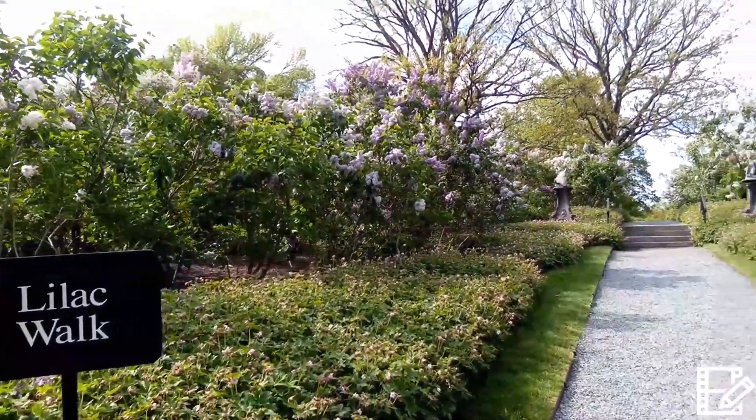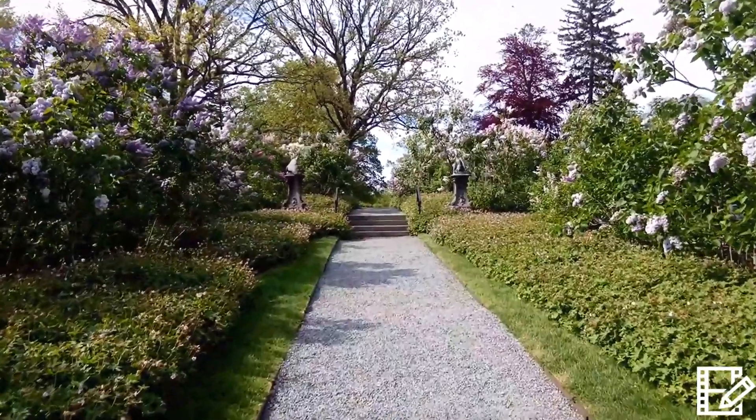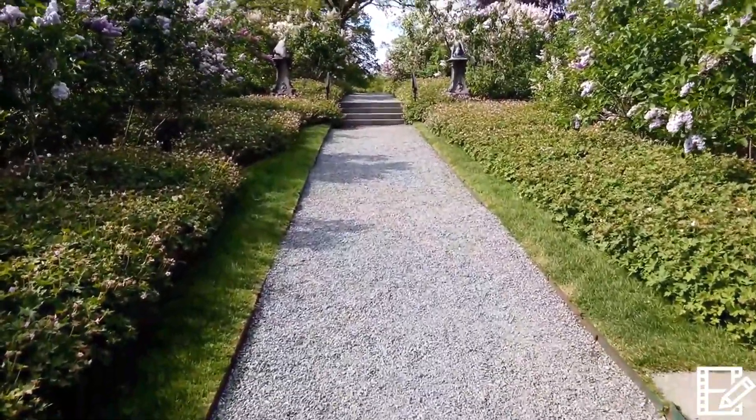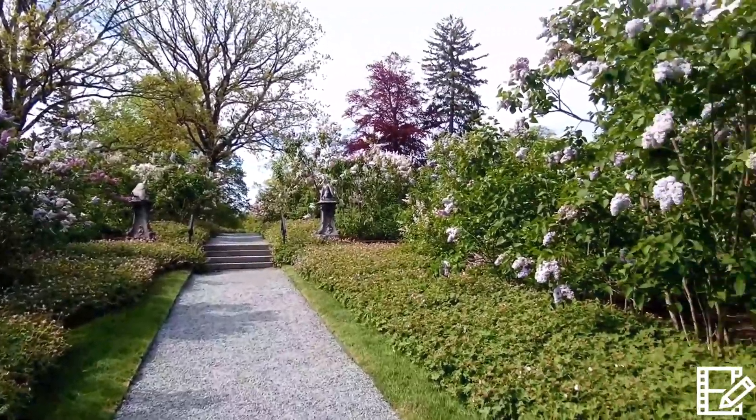Here is Lilac Walk. Visitors like to walk along this path. We keep this area clean from weeds, brown leaves, and small branches, and make the stone look fresh and clean.